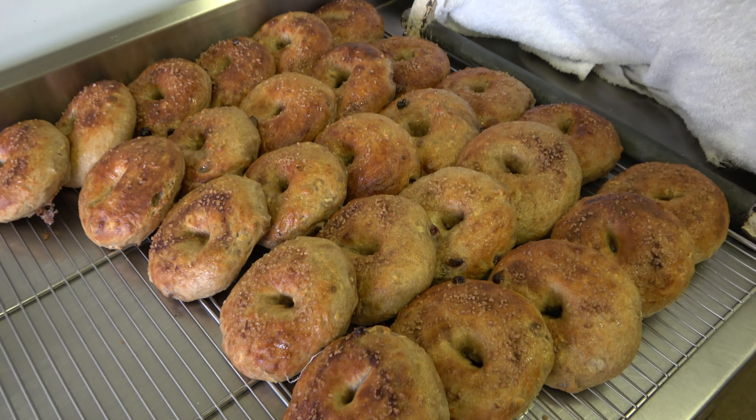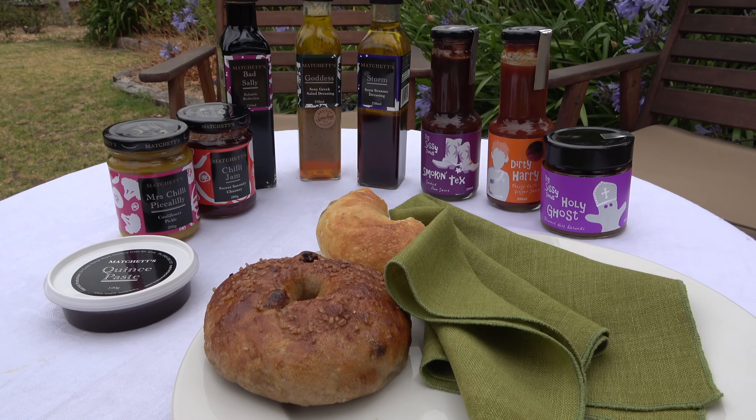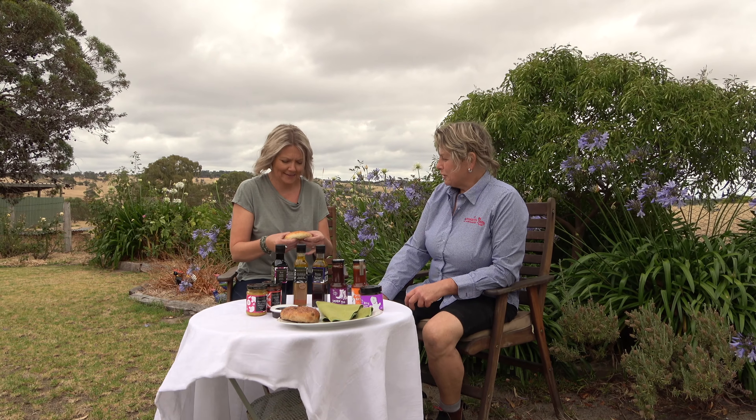Well this morning we've been making the bagels. We're halfway through the process actually — we've just stalled things for a moment. We've brought out a couple of our beautiful bagels: we've got the apple, cinnamon and sultana, and we've got the pepita and sunflower seed one there, so you're welcome to have a taste of those. Oh, it's still warm — don't burn your fingers!